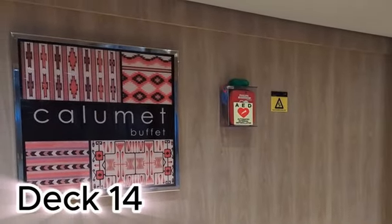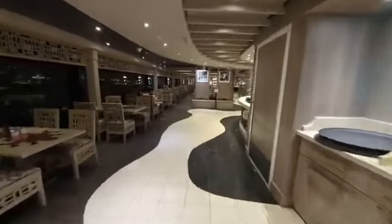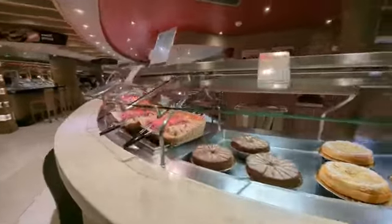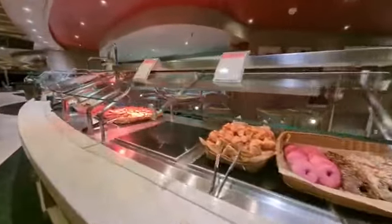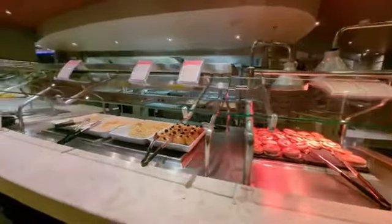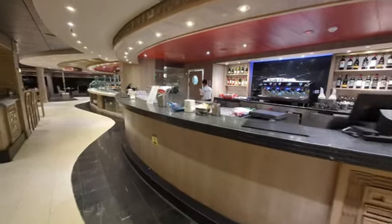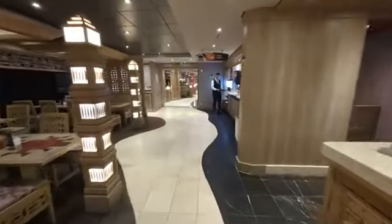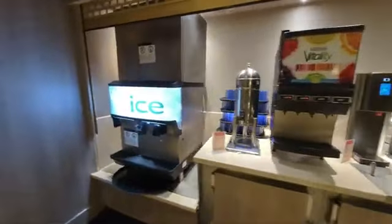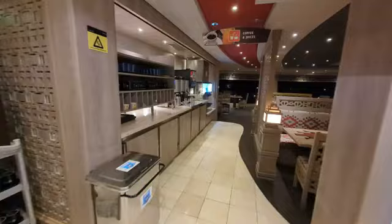Decks 8 through 13 are cabins, so we'll start on Deck 14 at the back of the ship at the Calumet and Manitou Buffet. You've got cakes, sweets, donuts, breakfast sandwiches — really good bagels with egg and cheese, waffles and pancakes. There is a bar in the middle and another towards the back. You'll also see beverage stations for coffee, tea, water and milk throughout. There is more seating in the back with great views overlooking the ocean, and on this side you'll find corned beef, bacon, scrambled eggs, various pastries, breads and croissants.